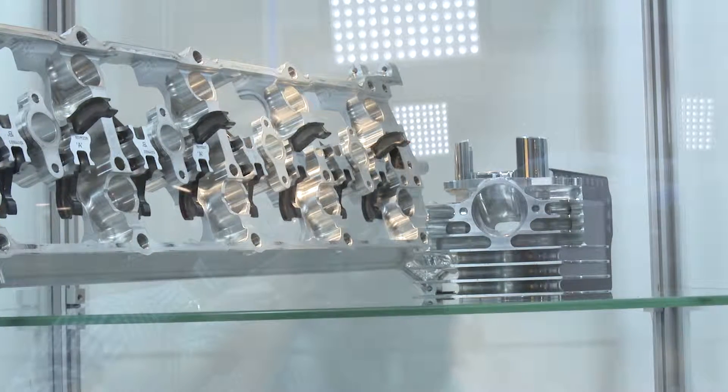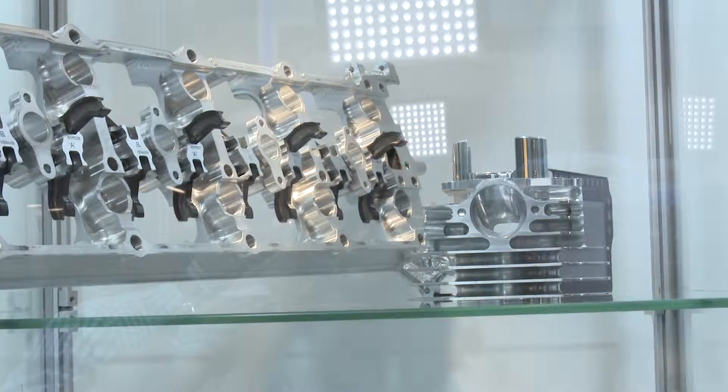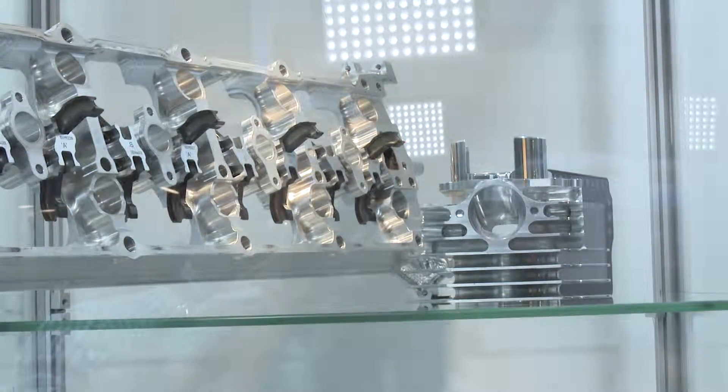We specialise in providing a turnkey service for customers, whether they're one-off customers or race championships. We can provide the engine hardware, the electronics, we can do track support, and we can help teams with driver training. Any aspect of going racing with a powertrain or electronics, we can assist with.